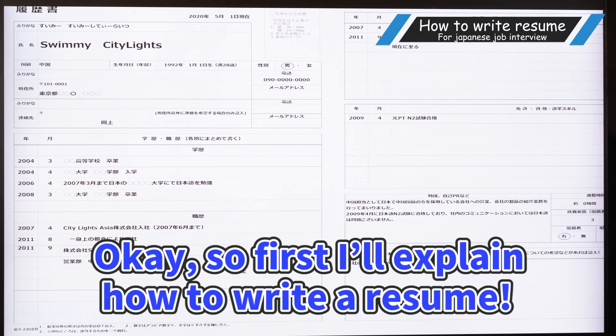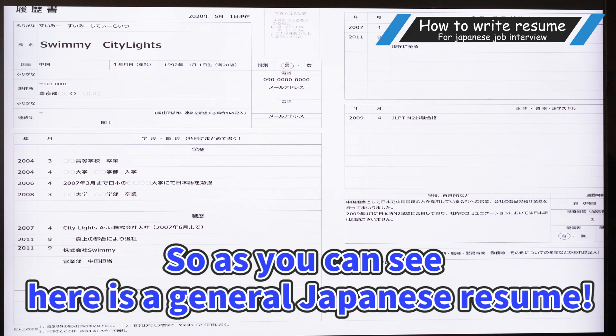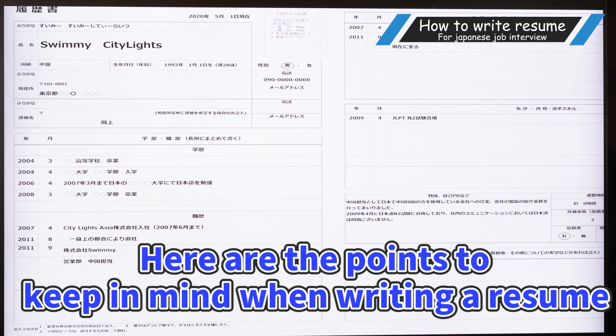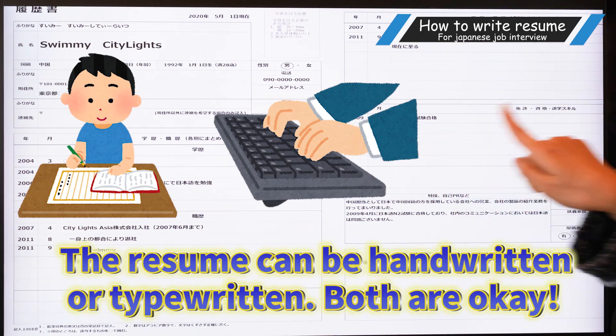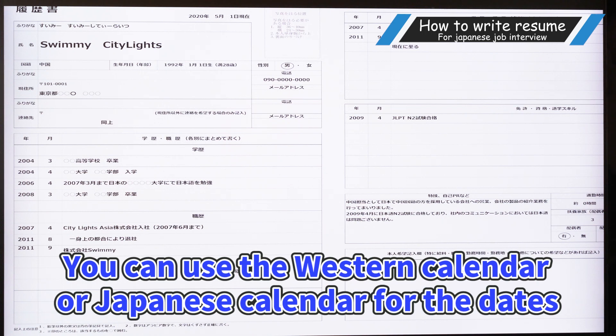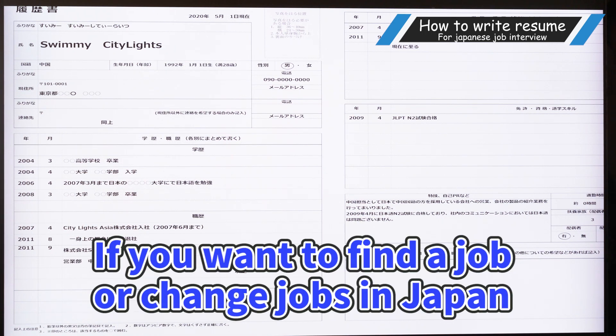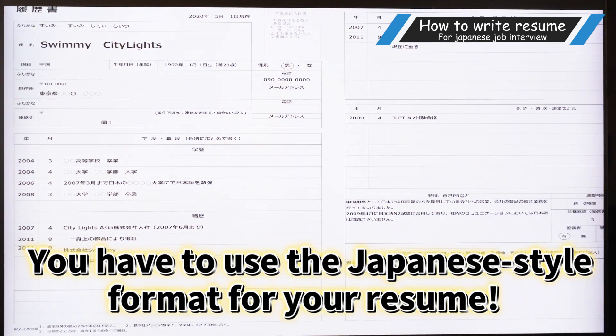Okay, so first I'll explain how to write a resume. How do we write a resume here in Japan? As you can see, here is a general Japanese resume. Here are the points to keep in mind when writing a resume: a resume can be handwritten or typewritten, just like this. Be sure to use a black ball pen when writing. You can use the Western calendar or Japanese calendar for the dates. If you want to find a job or change jobs in Japan, you have to use the Japanese-style format when you make a resume.